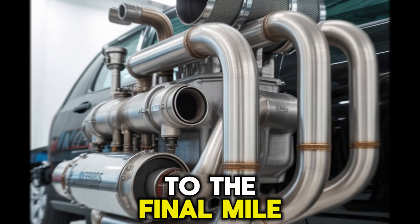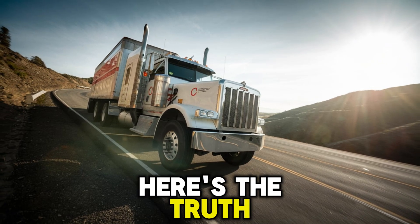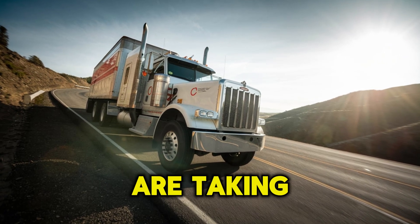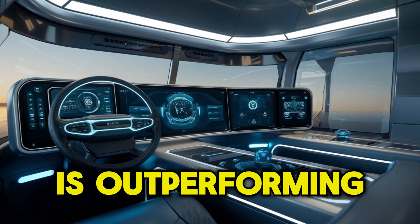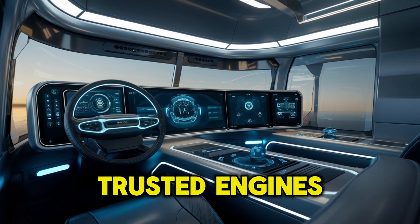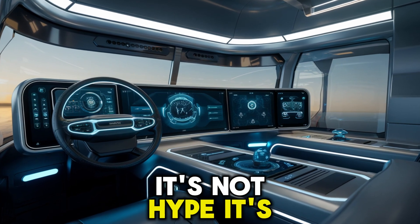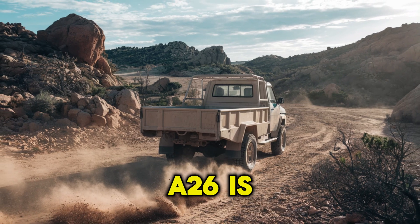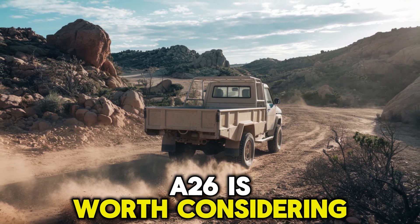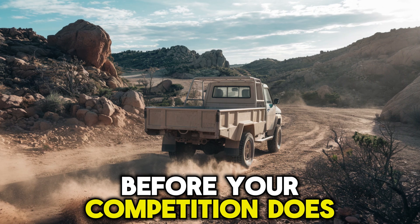If you're still skeptical, you're not alone. But here's the truth: fleets across the U.S. are taking a second look. Some are even reporting that the A26 is outperforming their long-trusted engines in maintenance costs and fuel returns. It's not hype — it's happening. So the question isn't if the International A26 is worth considering. It's whether you're ready to give it a real shot before your competition does. Don't blink. This engine's comeback story might just change how America rolls.